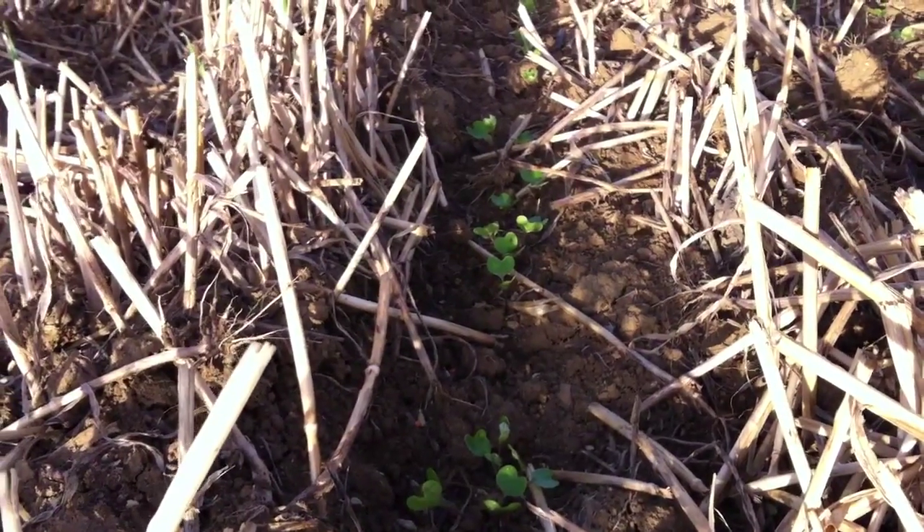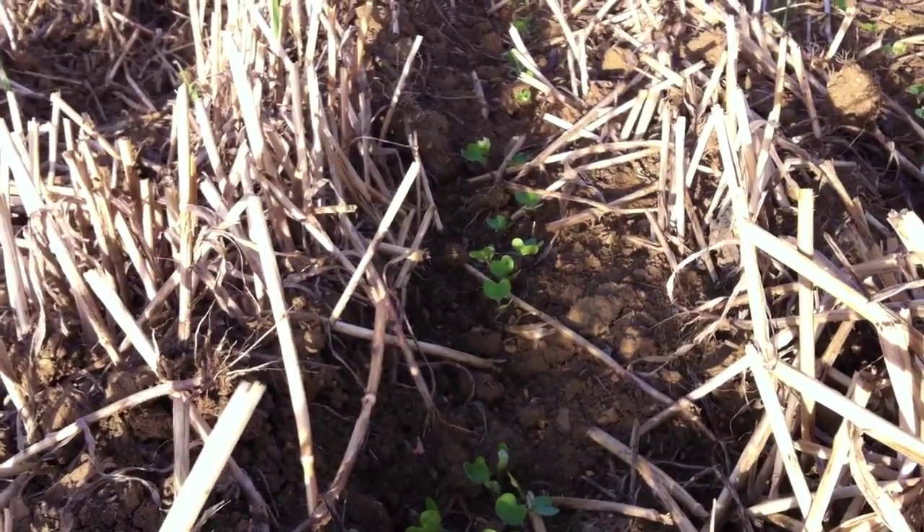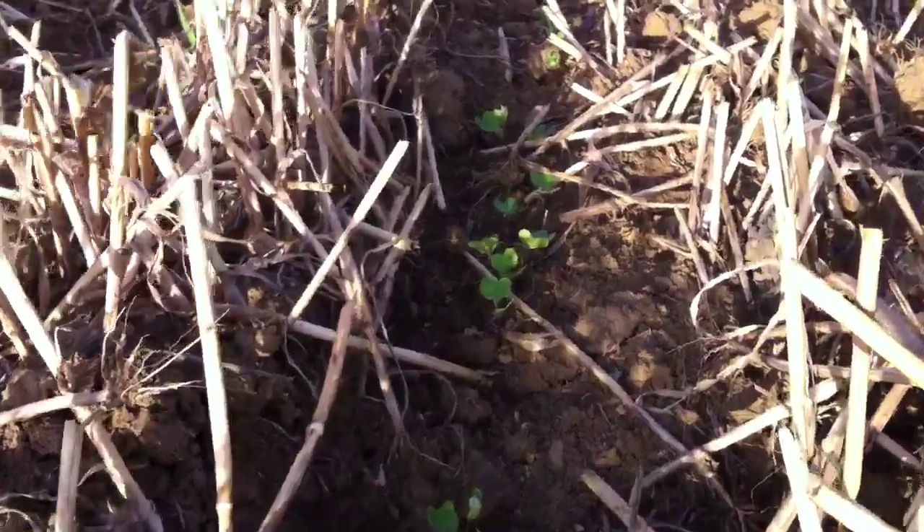We're two weeks on, with expanded cotyledons and true leaves just starting to emerge. If we go down the row here, you can see they're coming up through the trash quite healthily.